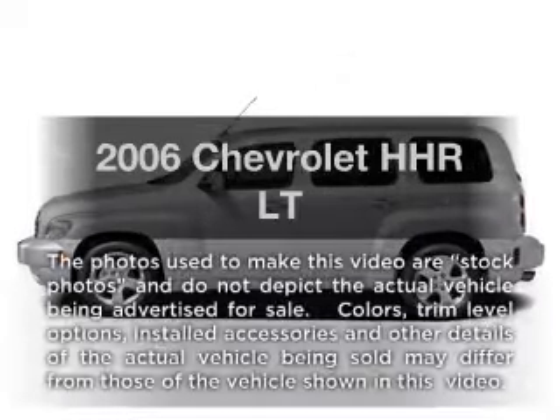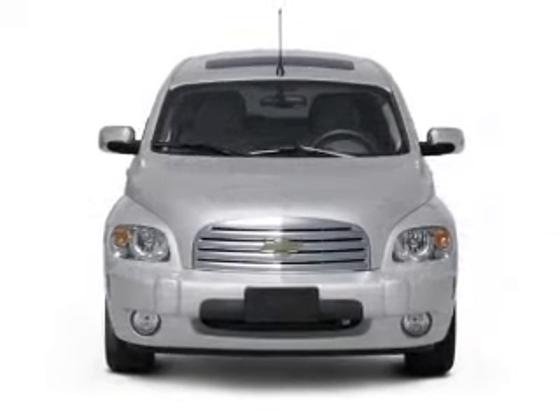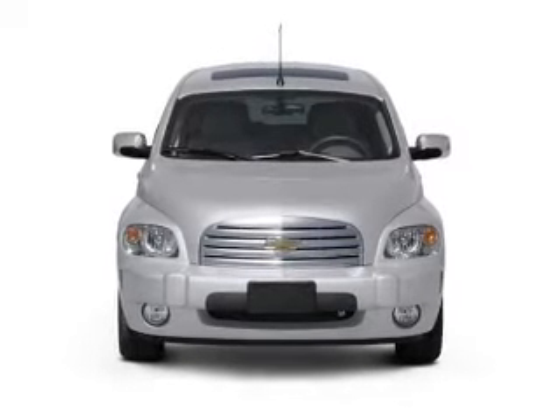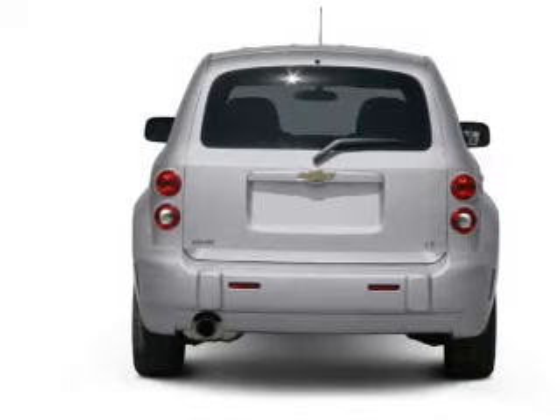Get noticed in this 2006 Chevrolet HHR. This is the set of wheels you've been looking for, with an efficient four-cylinder engine connected to a smooth-shifting automatic transmission. Stand out from the crowd with premium wheels.